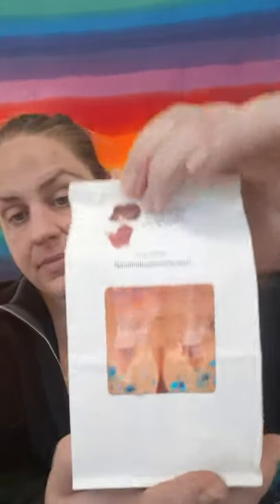Then we have Cotton Candy, Carrot Cake, Cupcake at Tiffany's. These are the cutest — I love the orange peep with that blue. This smells so good. That carrot cake is very dominant. You actually smell the actual carrot in it, the spices and like the raisin kind of note. And then it becomes very creamy because of the Cupcake at Tiffany's. The Cotton Candy is just in there sweetening it up. So awesome.